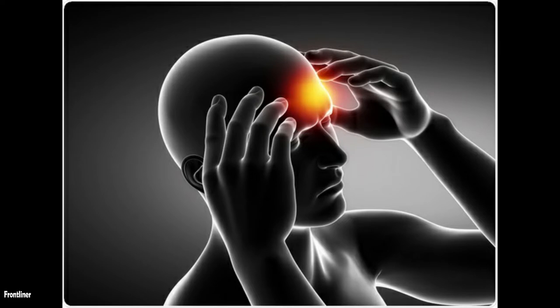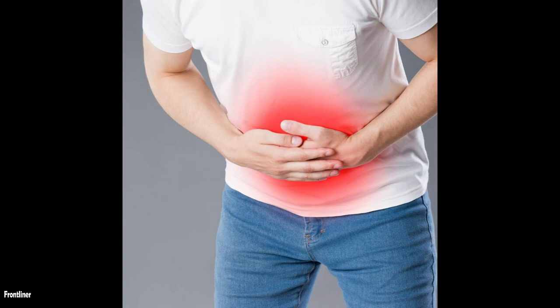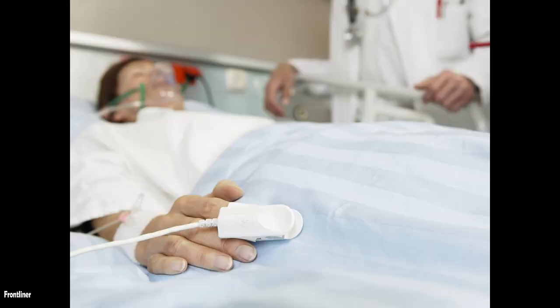There may also be headaches, dizziness, chills, and abdominal problems such as nausea, vomiting, diarrhea, and abdominal pain. About half of all HPS patients experience these symptoms.